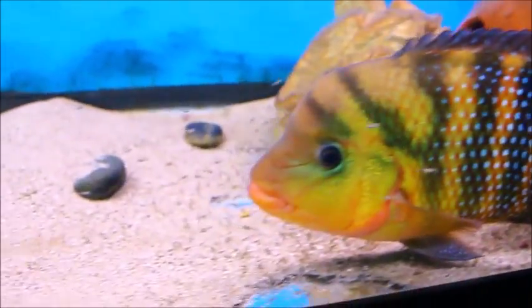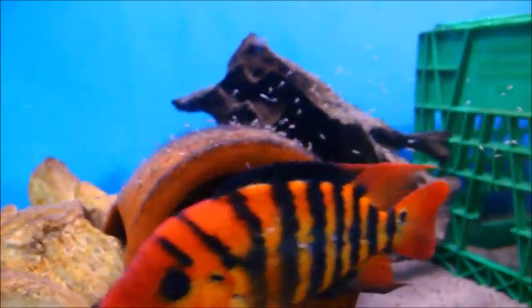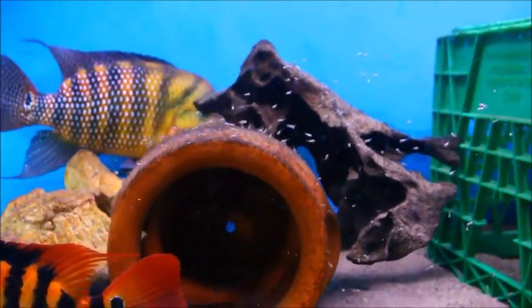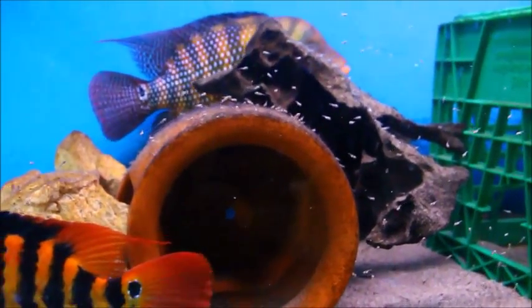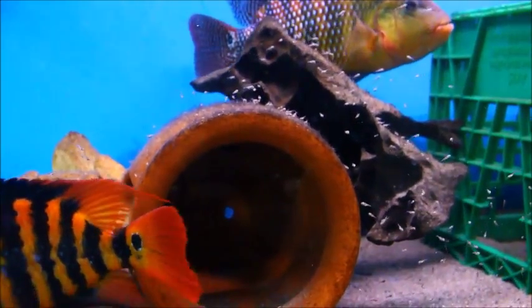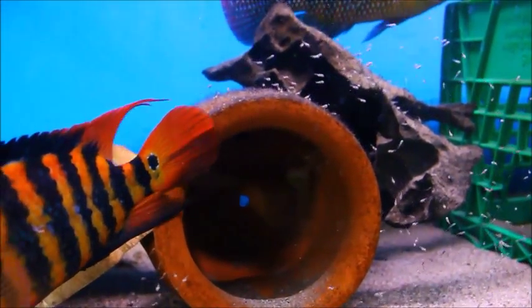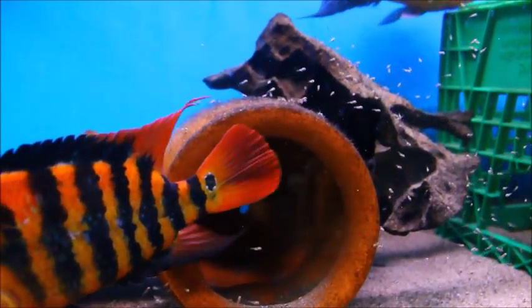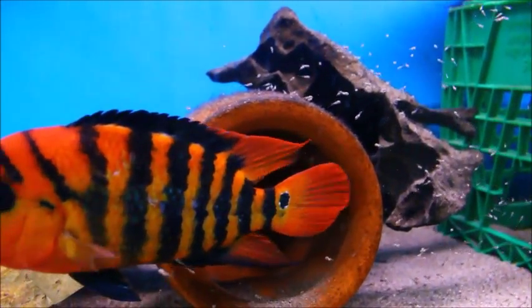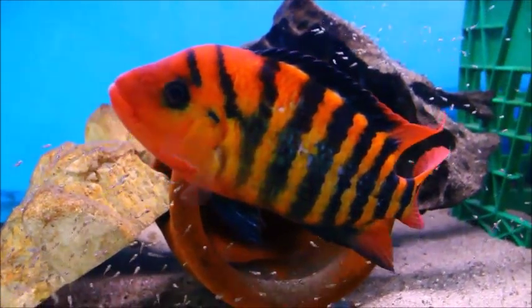But to have this as a byproduct of the patience of growing this pair out is just awesome — this was ultimately my goal. For those inquiring about the Fry, I'm in Canada and I don't ship to the States, so it's unfortunate. I always have to mention that in my videos because I get a lot of people asking me for my Fry. I'll have to sell these pretty much locally and in the classified ads.